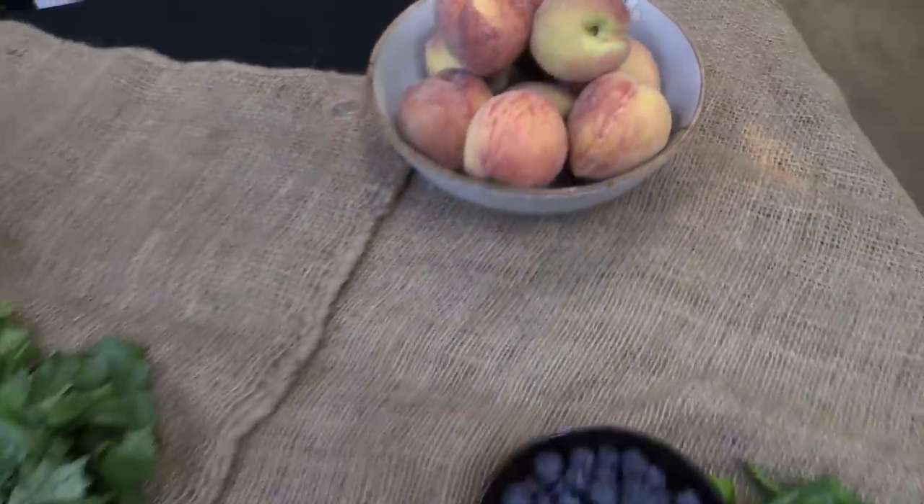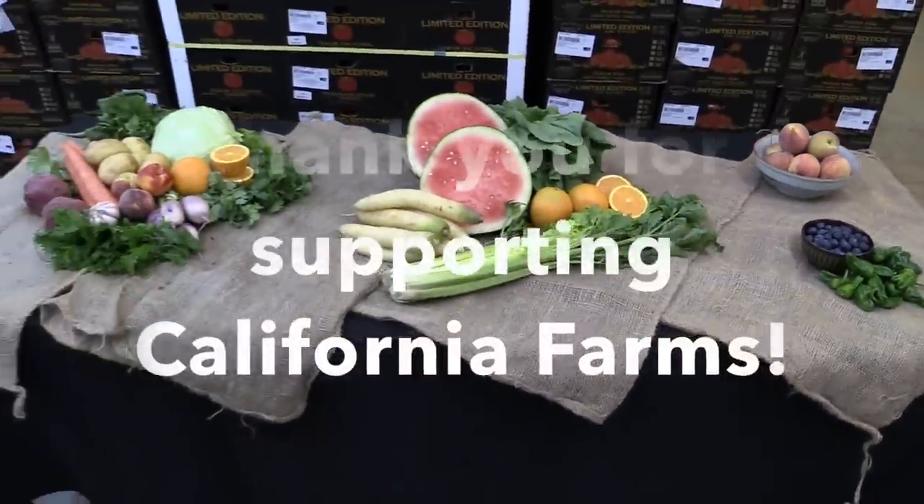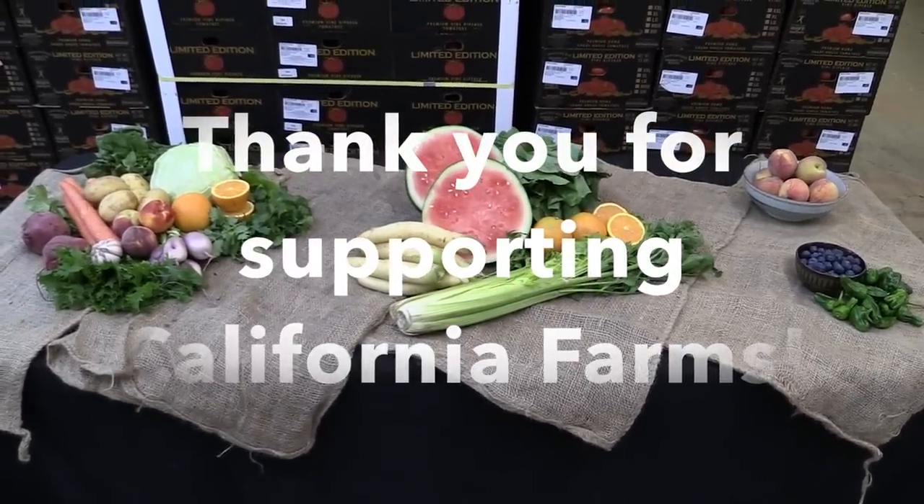Your Farmer's Market Orders help support 13 farms this week. Great job! Enjoy all the summer has to offer and we'll see you back here next week. Thanks for stopping by!